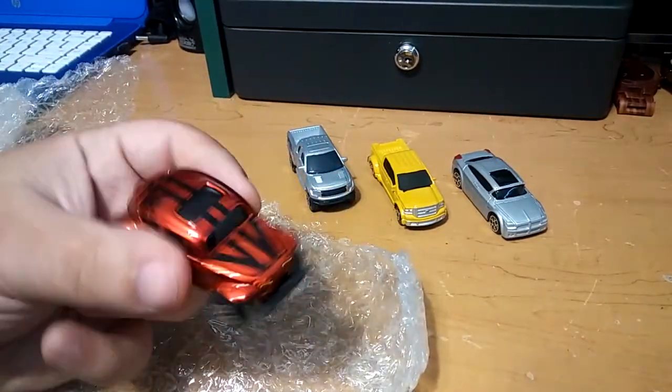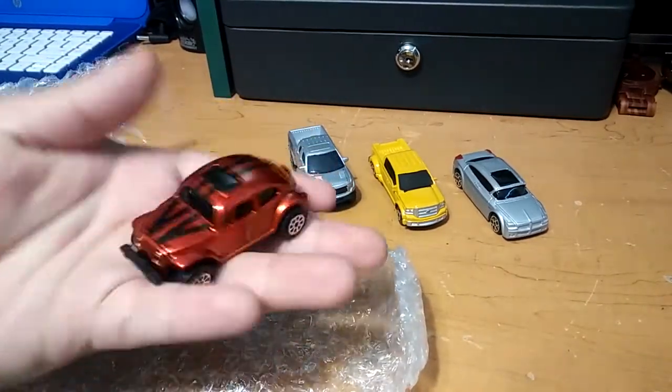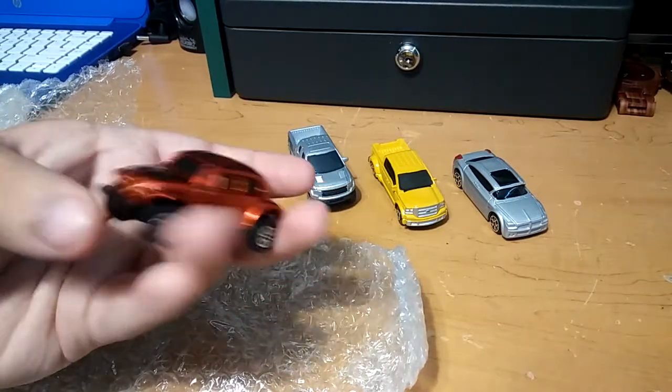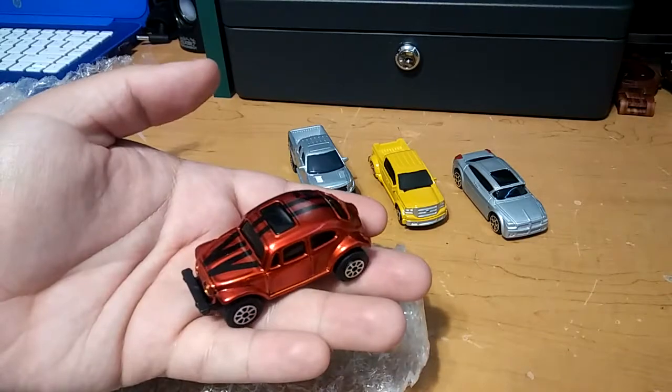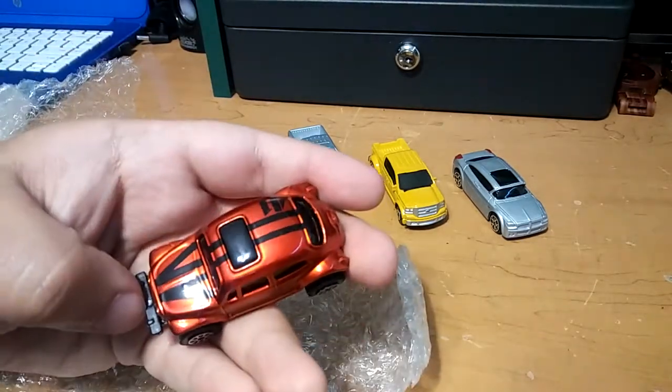We got this little off-road racing bug. It says it's off-road, so that's cool. I like the stripes on it.